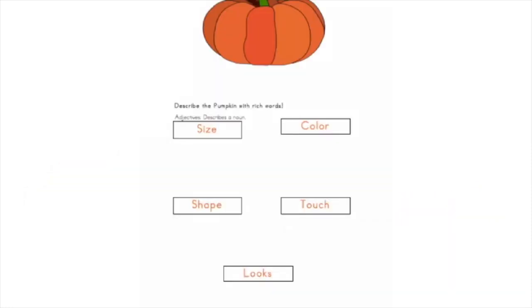If we look at this page, we have different areas we can look at. We can describe by color, how it feels, what size it is, the shape, and what it looks like. I want you to pause right here, turn and talk to a friend, and come up with two adjectives for two different sections — don't do two in the same section.